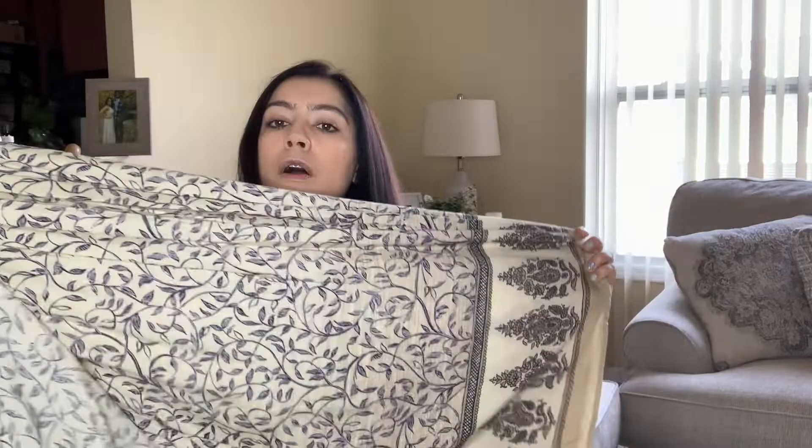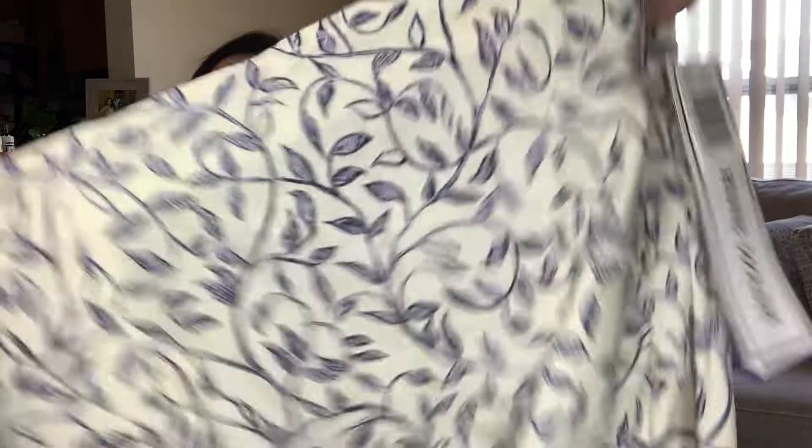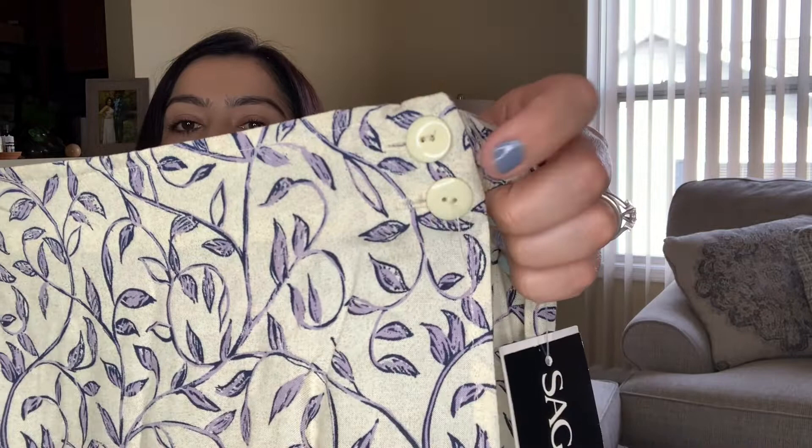I picked this up just because it's new with tags. It's by the brand SAG Harbor — not a sought-out brand, but I picked it up based on the prints. Beautiful floral prints with nice designs, and you tie it at the front. I love the buttons. It's in a size large — so pretty, perfect if you go on vacation and just need something.